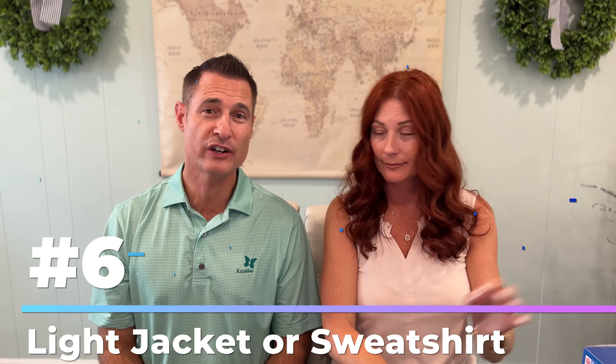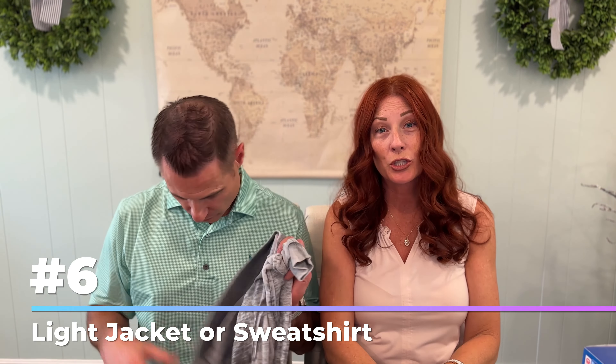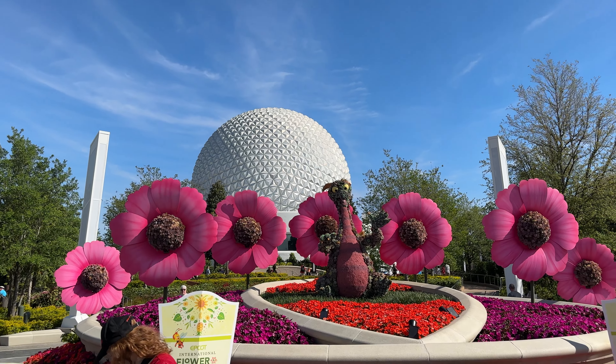Number 6: the evenings do get a little cool, especially after you've been in the sun all day and maybe got a little sunburnt. So you're going to want a light jacket or sweatshirt. After being in the sun all day, you'll want your body to adjust to the coolness with a little preparation. It could get pretty chilly.